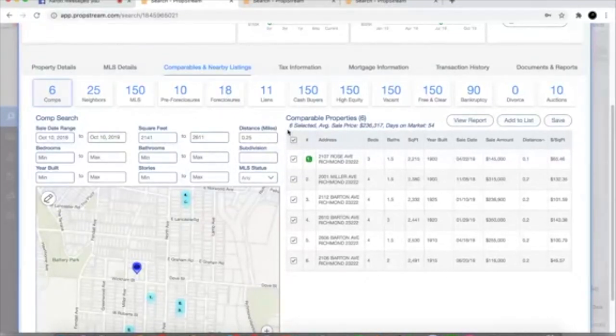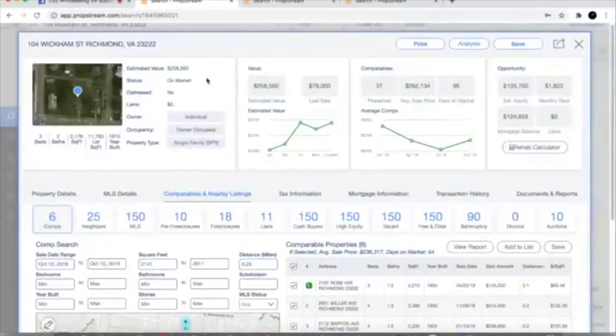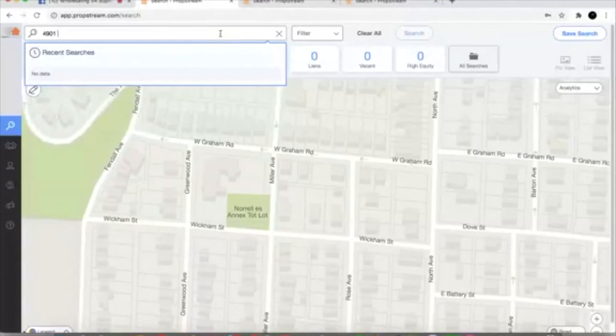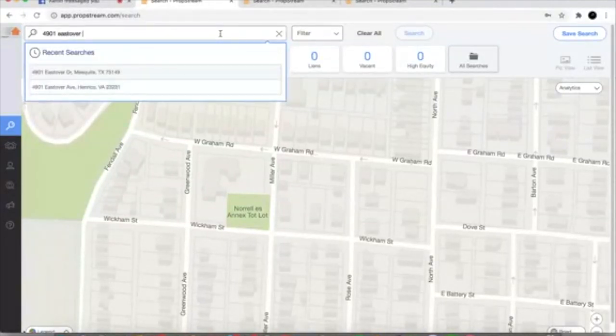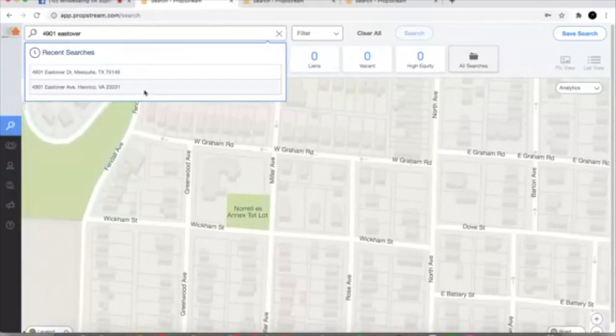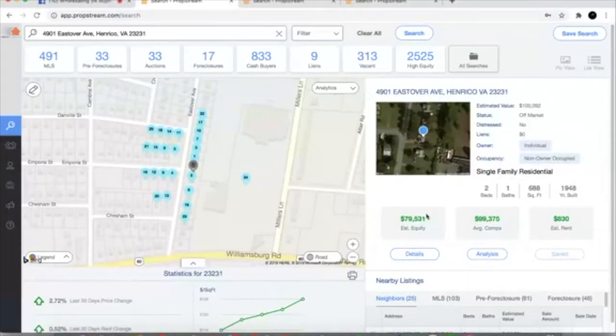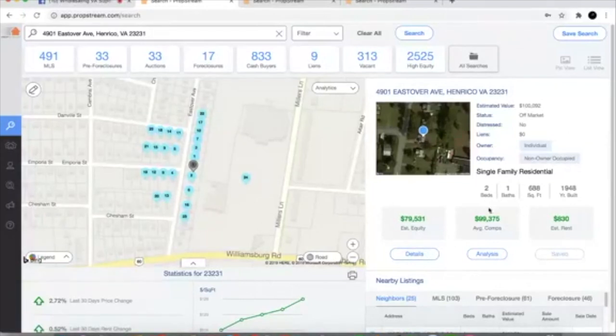Let me pull up another address — 4901 Eastover in Richmond, the East End. I know that area — it's a hot little pocket. If you're not marketing the East End, you ain't trying to make money. So we pull this up. Estimated value $100,000, owned by an individual — which is a good thing. Small house, built in 1948, only 688 square feet. It's a 2-1. I like 2-1s a lot in our market — they're great rentals and great quick flips for first-time homebuyers.